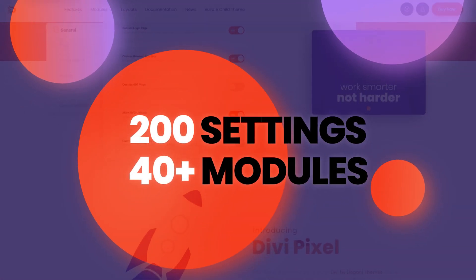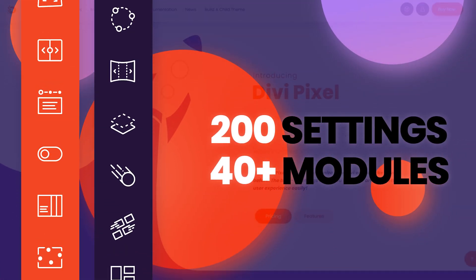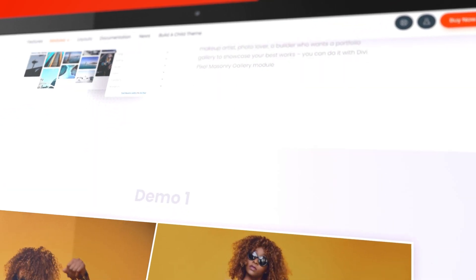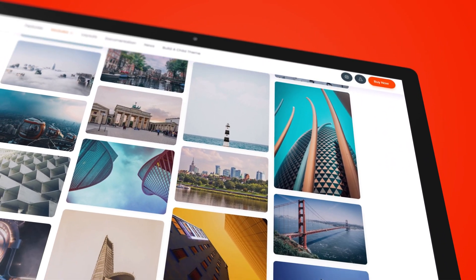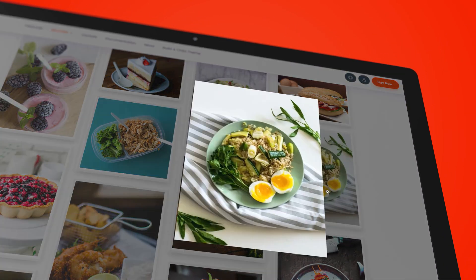200 settings and over 40 custom modules never looked so good. Need to showcase your images in a more creative way? DiviPixel has you covered there too, with multiple modules that enable you to create stunning image galleries that are sure to impress.